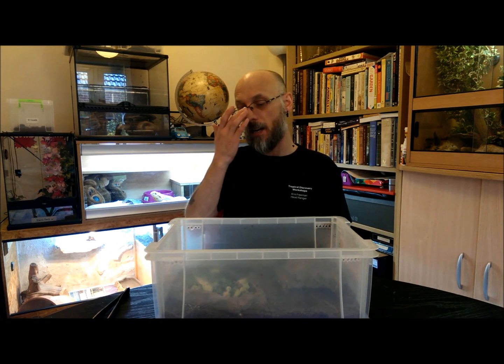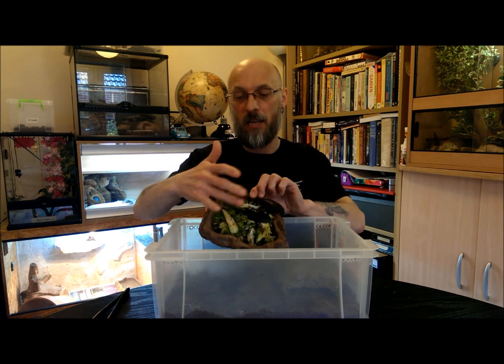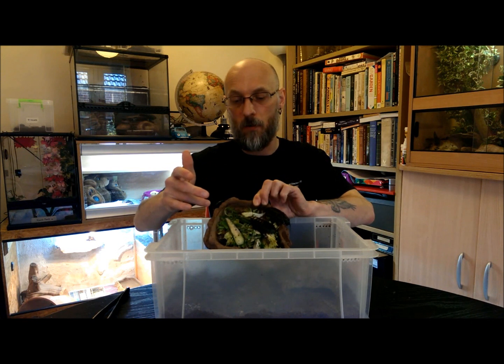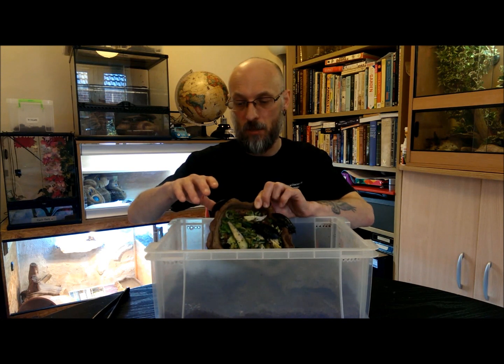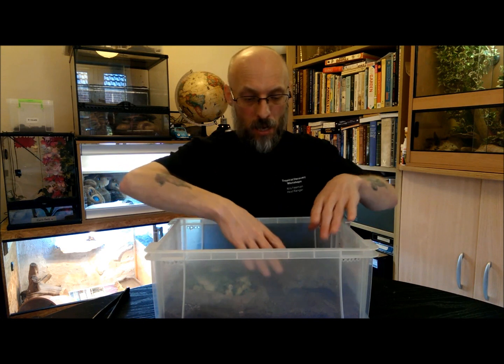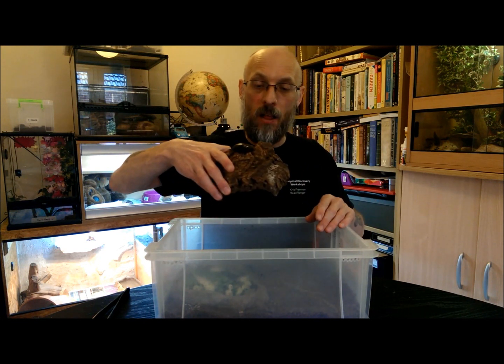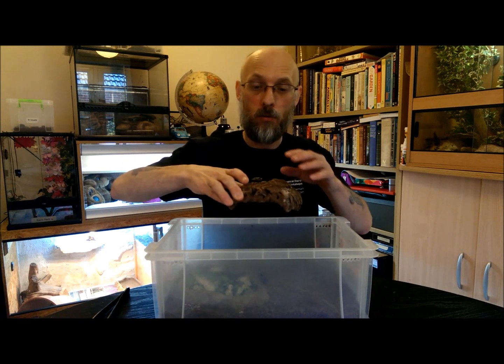Food-wise, I give them fruits, veggies, leftovers, and salads. In this tub here I have a mixture of salads from a leading supermarket — I've chopped it up and washed it along with the cucumber to make sure there are no pesticides or insecticides on them, as we don't want that to harm the roaches.